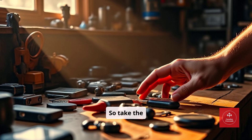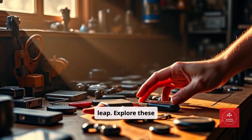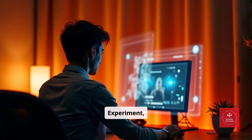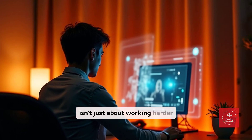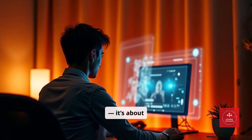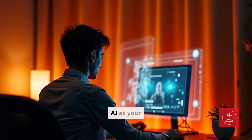So take the leap. Explore these tools. Experiment, combine, and innovate. The future of freelancing isn't just about working harder — it's about working smarter, with AI as your partner.